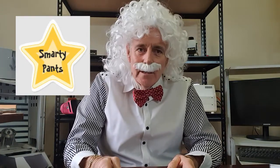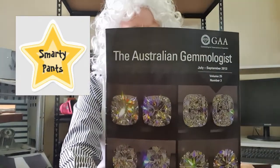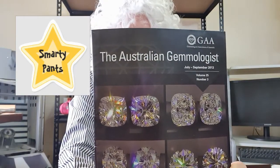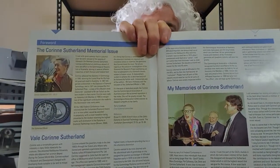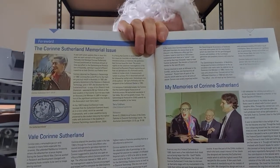Some of you smarty pantsers might think: where's the science in this? Well here is the science. That's the Australian Gemologist magazine journal, and we put together an article in it. It was the only article in the magazine apart from this one, which was by Corinne Sutherland who had died a couple of years ago.